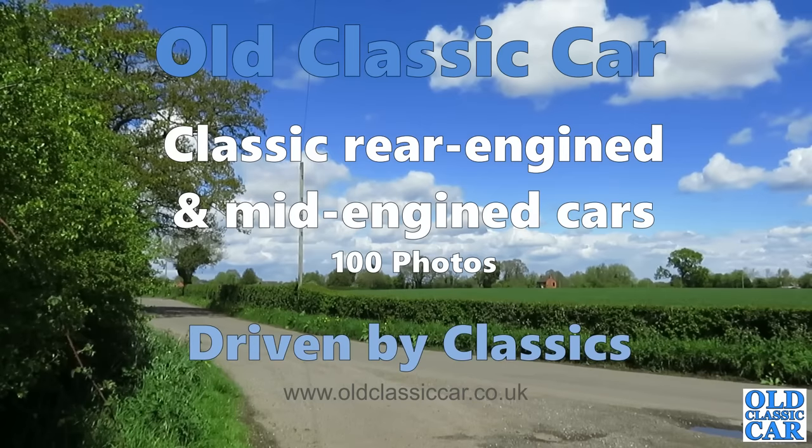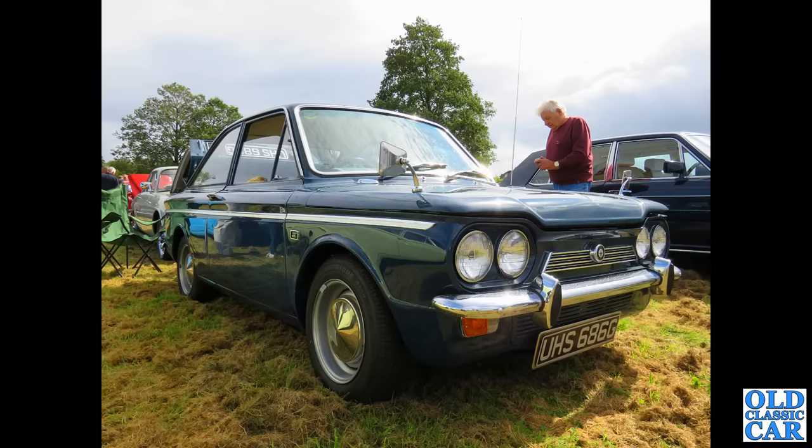Welcome to our classic car collection. In this collection we're looking at 100 photos of classic rear-engined and mid-engined cars. To begin with we have UHS 687G, which is a single chamois, one of the fastback cars from May of 1969.